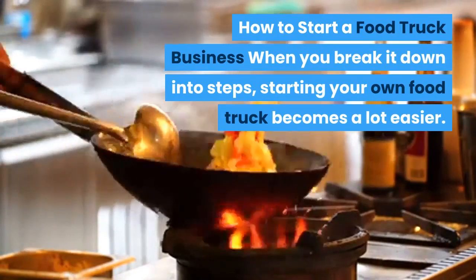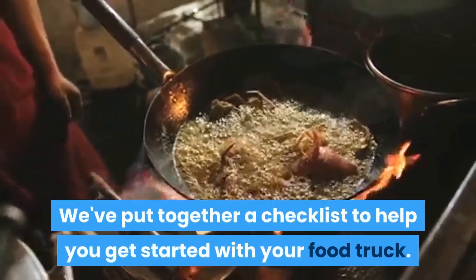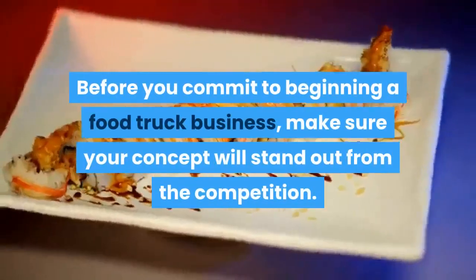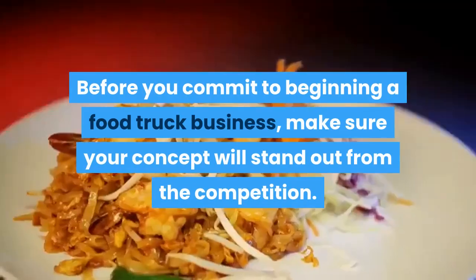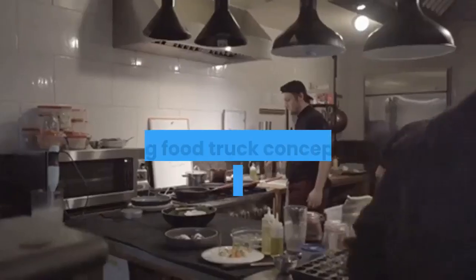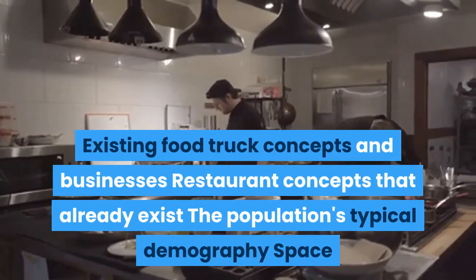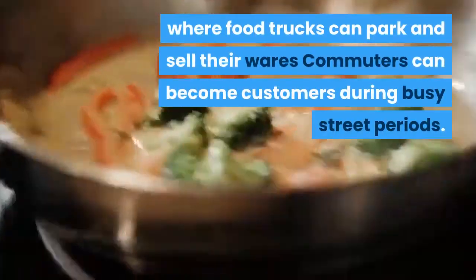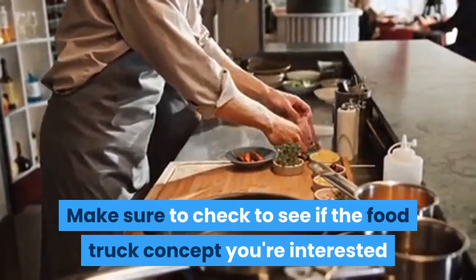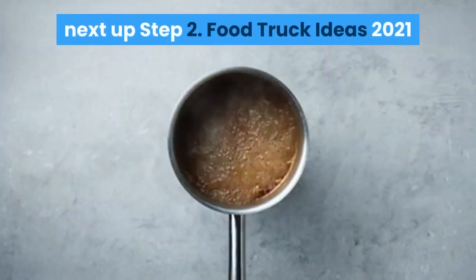When you break it down into steps, starting your own food truck becomes a lot easier. Step one: get to know the food truck scene. Before you commit to beginning a food truck business, make sure your concept will stand out from the competition. Begin by looking into the following aspects of your city: existing food truck concepts and businesses, restaurant concepts that already exist, the population's typical demography, spaces where food trucks can park and sell their wares, and whether commuters can become customers during busy street periods. Make sure to check if the food truck concept you're interested in is in demand in your city.